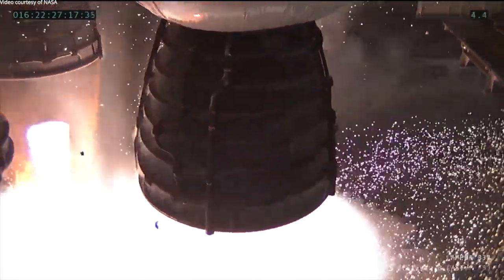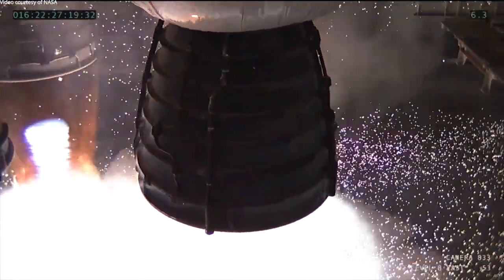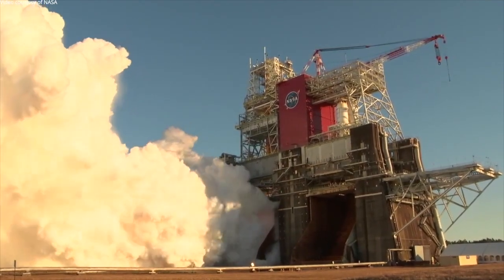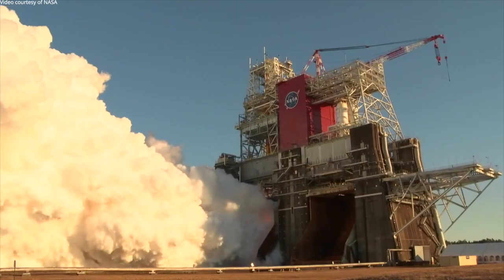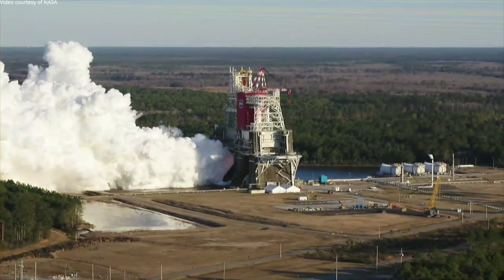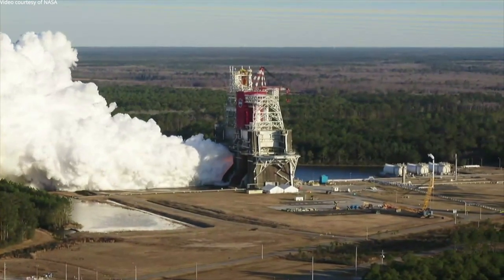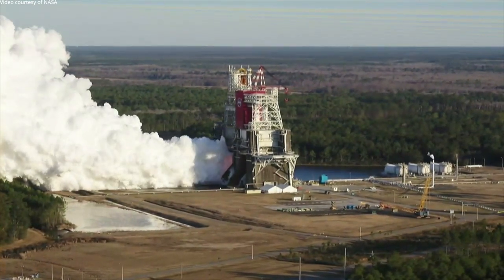As you heard the administrator say Saturday night, this is not just a test article — it's the first flight article. I was extremely proud of the team and what they accomplished Saturday, as well as over the course of all the other seven green run tests that we did leading up to the hot fire.